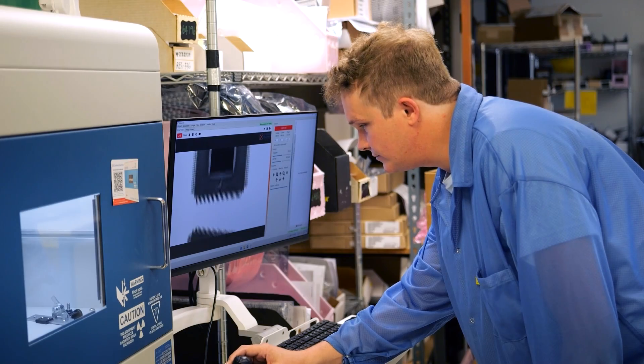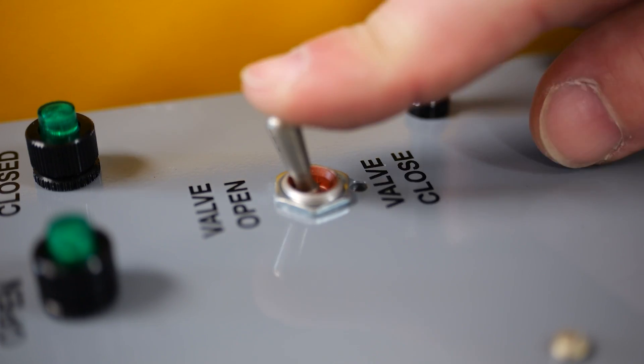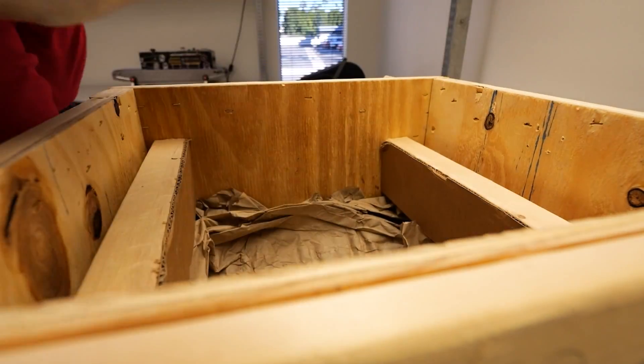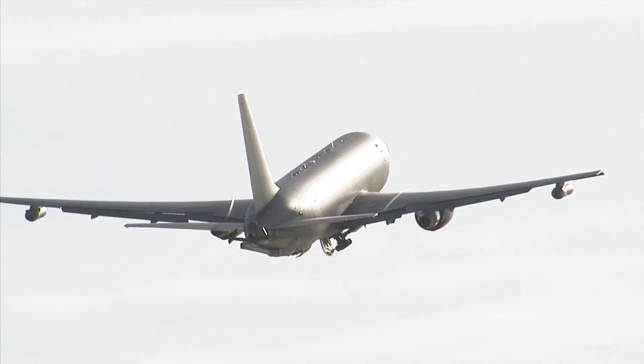The suppliers that we have for the KC-46 program are vital to our production system. They provide thousands of parts every day to our facilities to ensure that the KC-46 is ready to be delivered on time with the quality that we expect and also is expected from our customers.